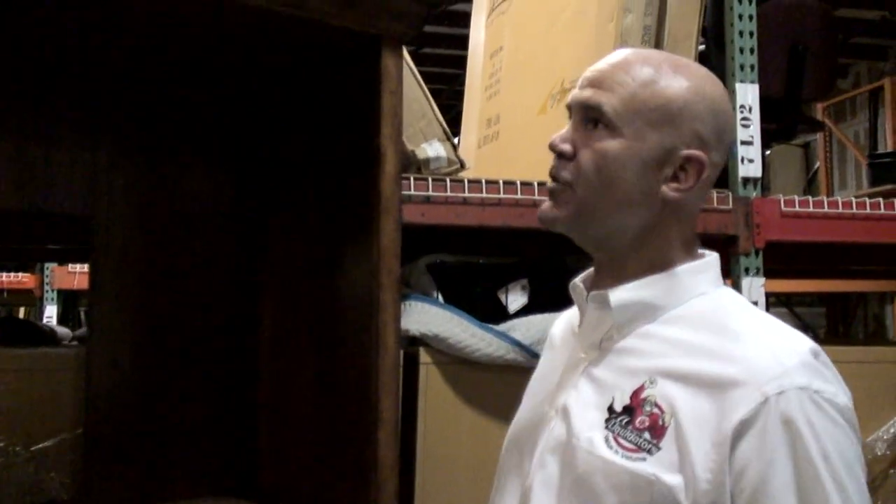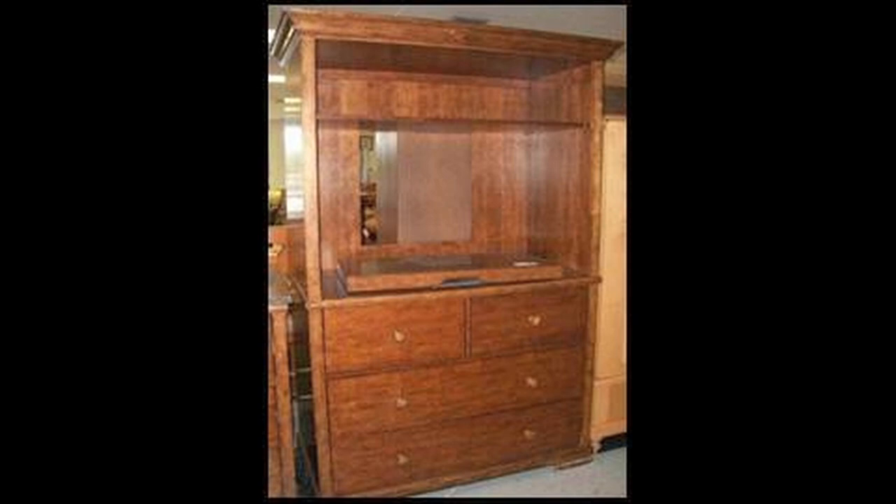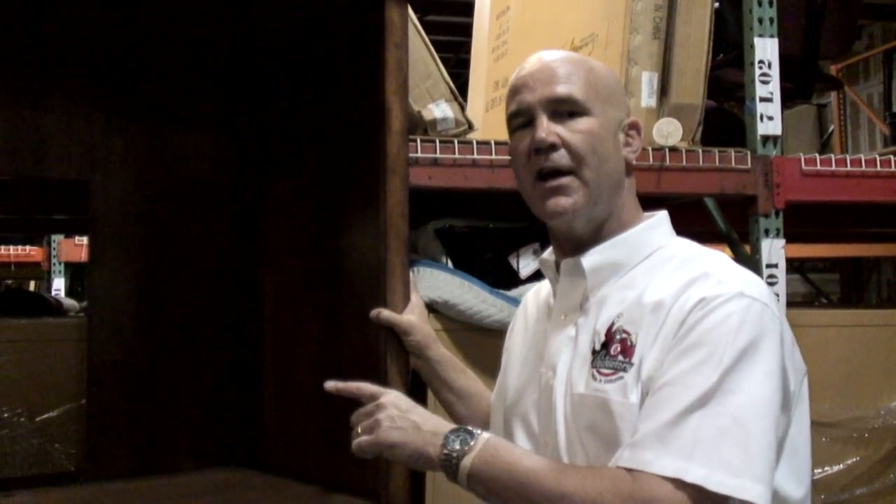Here's another example of an old beastly armoire. We've all seen these in hotel rooms. They take up a lot of space and make the room very dark. So we took this armoire and converted it as well. I'm going to show you several examples of what we can do with an armoire like this one.